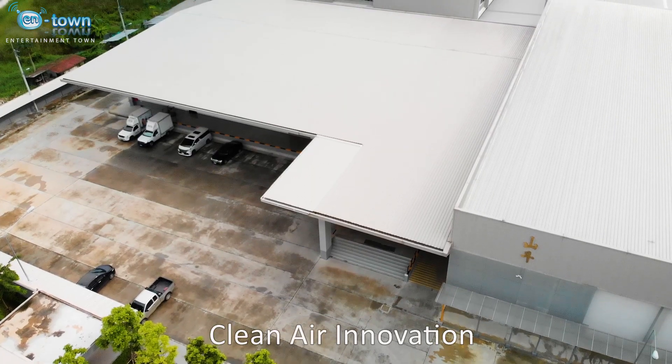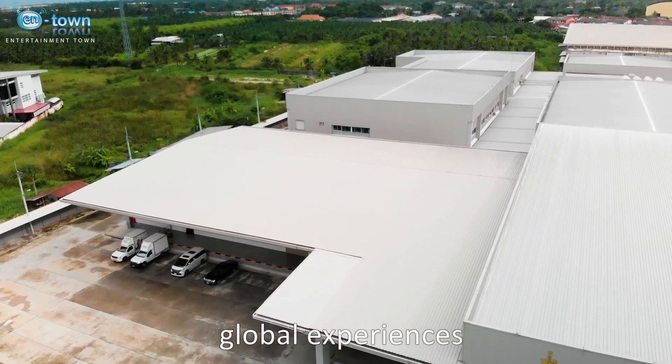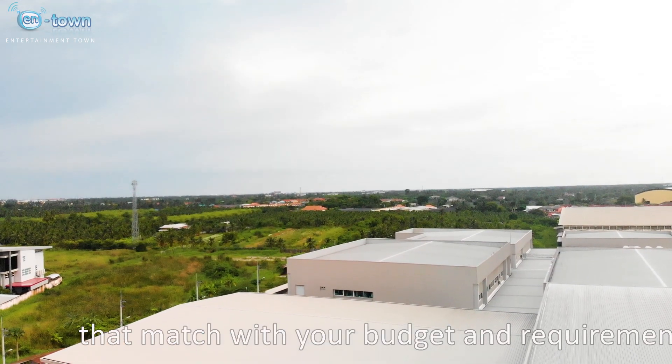Clean Air Innovation is proud to use our local and global experiences in making the best standardized clean room that matches your budget and your requirements.